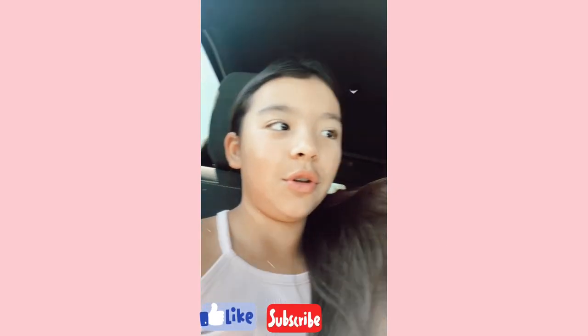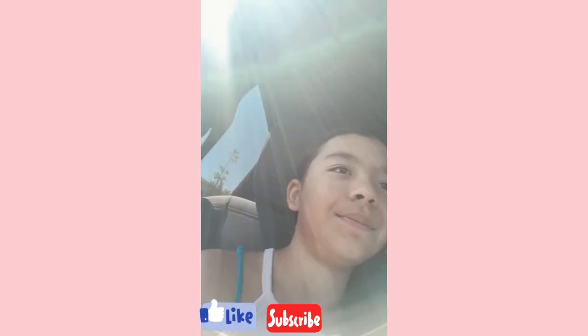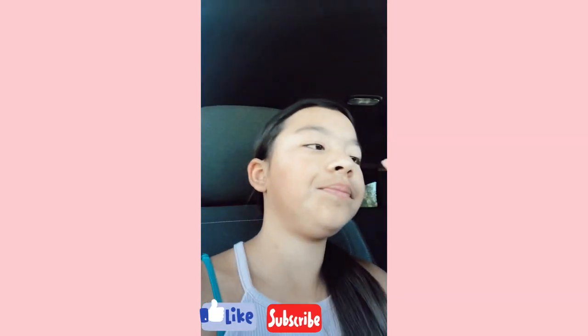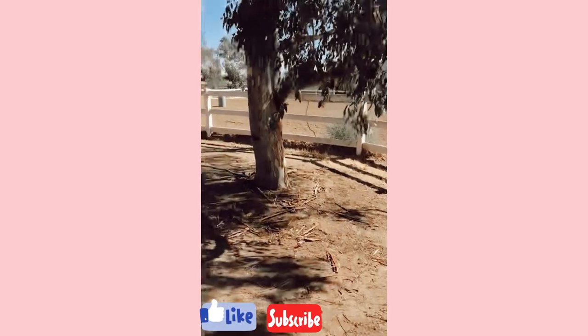Hey y'all, what's up, it's Olivia. If you're new, welcome! Today's video is farm vlog number three, and I'm super excited. I'm tired, which is okay, and it's like 2:25 or kind of close to there.